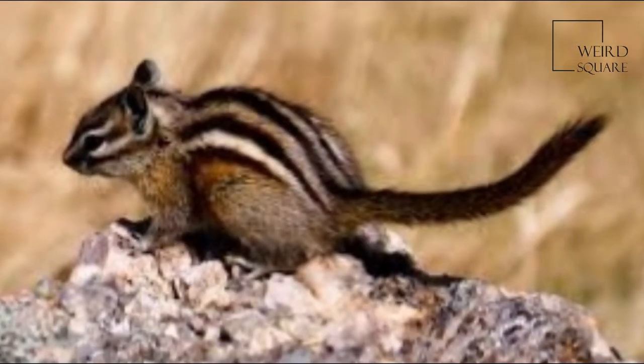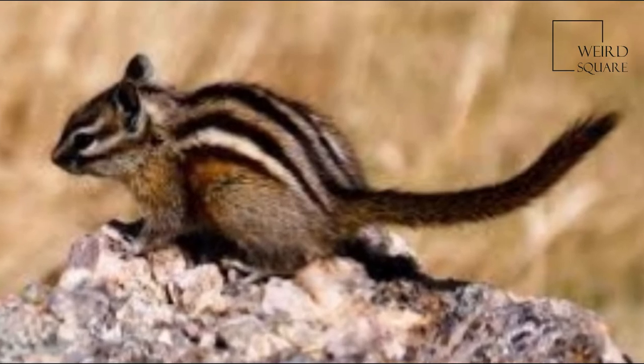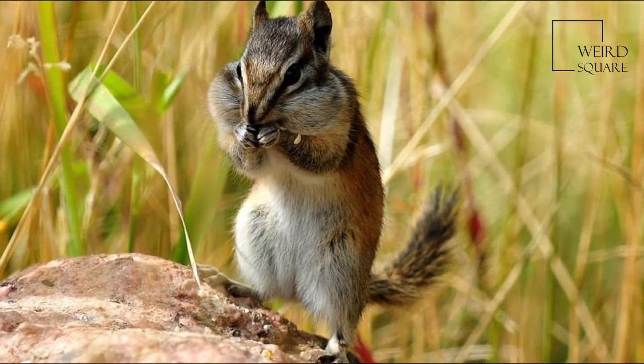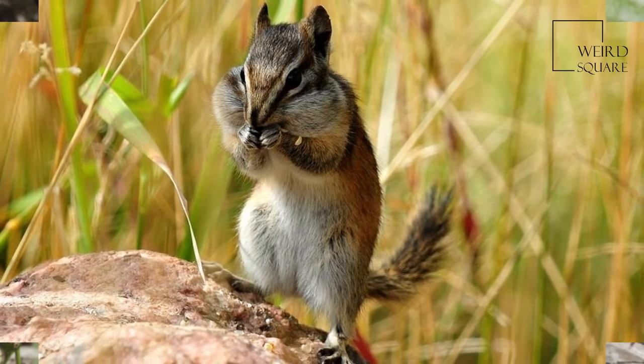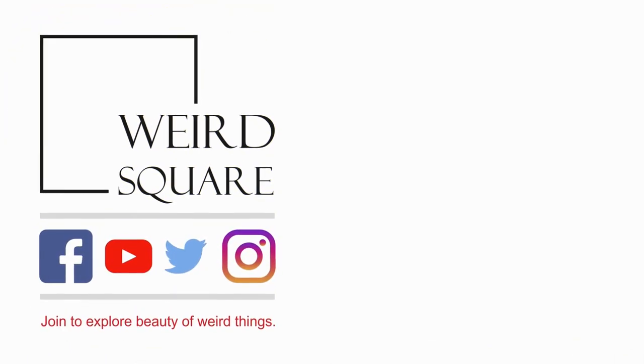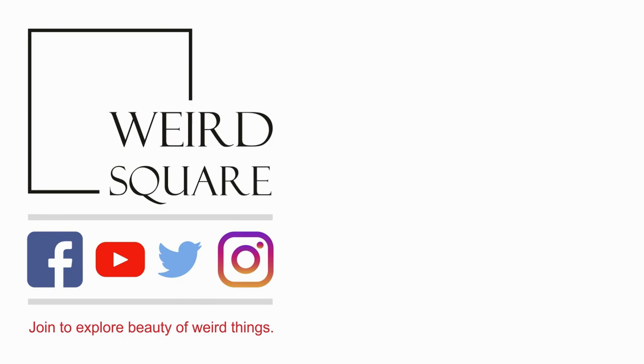Least chipmunks are found throughout the western United States, from northern New Mexico and western North and South Dakota to eastern California, Oregon, and Washington, and throughout much of southern and western Canada from Yukon to Ontario, and into the upper peninsula of Michigan and neighboring parts of Wisconsin.